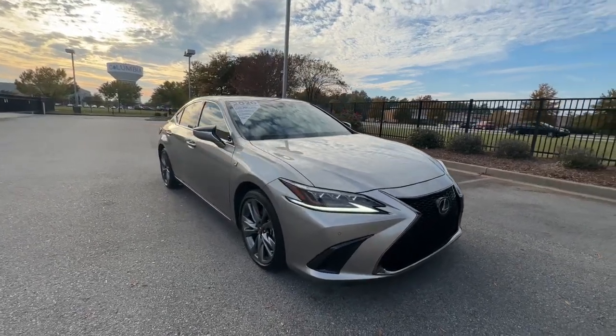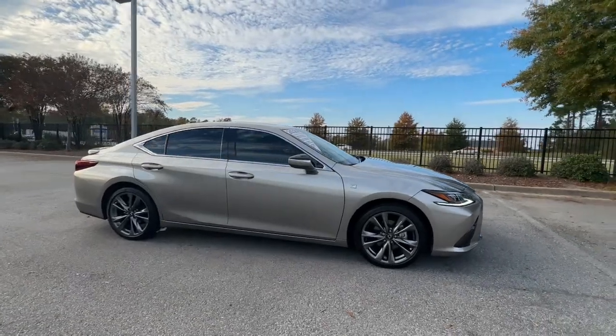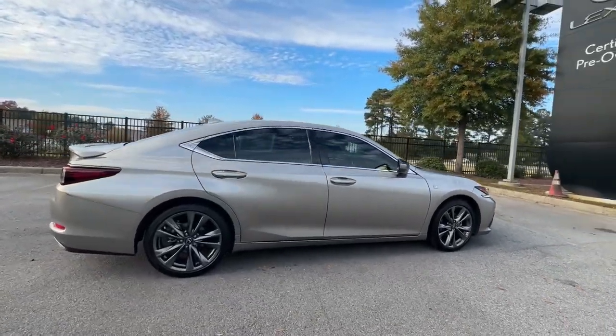Can you see yourself in the 2020 Lexus ES? With less than 20,000 miles on the odometer, this vehicle stands out from the rest.